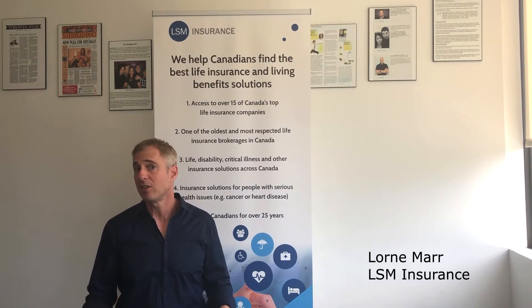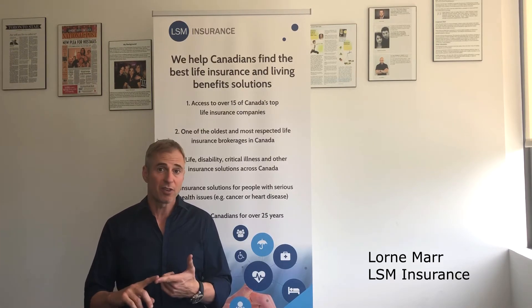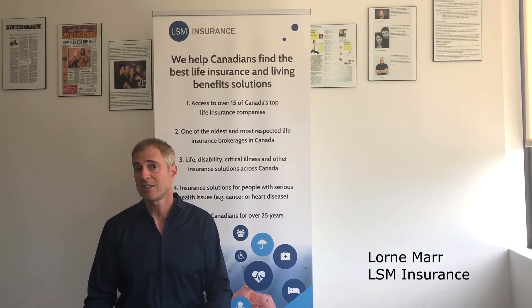Another really unique feature of the child rider benefit is that it allows the child to upgrade their coverage without a medical exam. They often allow the child to either convert their coverage into an individual policy, and sometimes buy additional coverage without a medical — so that's a really nice feature as well.